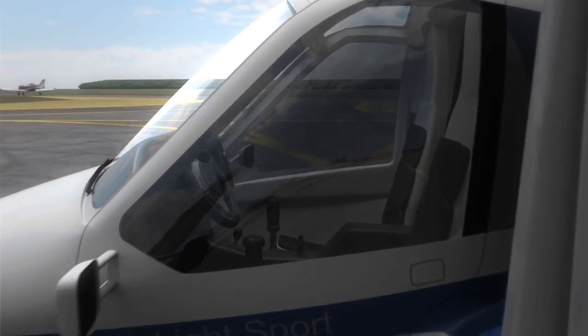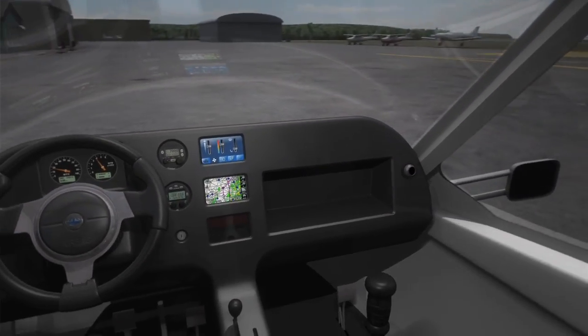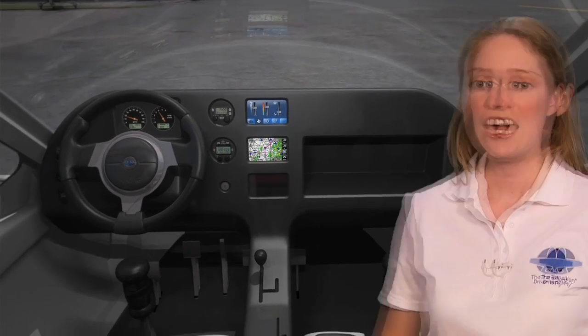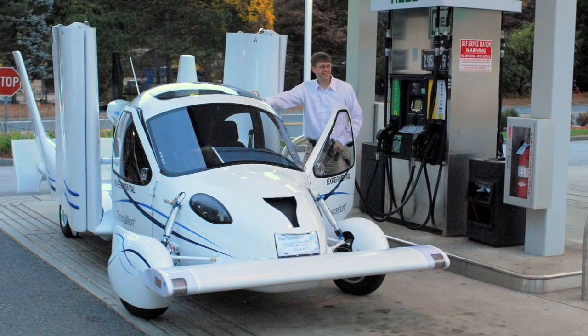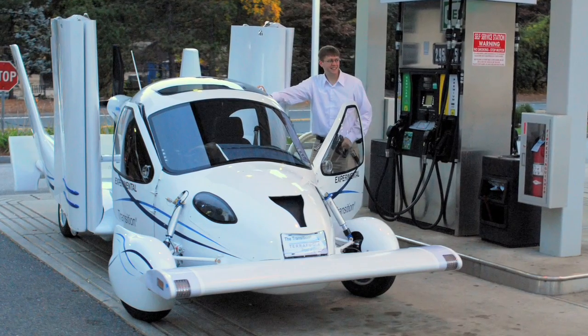Pilots who get behind the controls for the first time will feel at ease in the Transition's comfortable and user-friendly interior. The control panels are designed to be intuitive and easy to use with touchscreen interfaces. There's also just one GPS navigation system that combines both your road maps and your aviation charts. The Transition is fueled by super unleaded gas, which is cheaper and more environmentally friendly than aviation fuel.